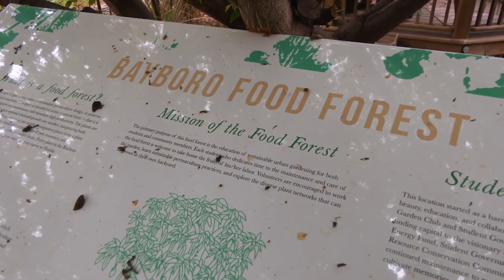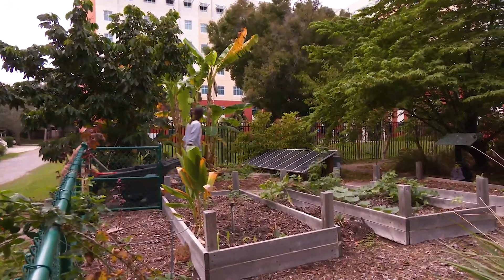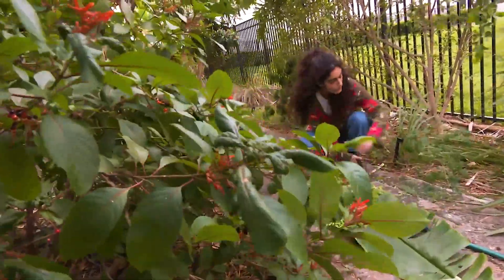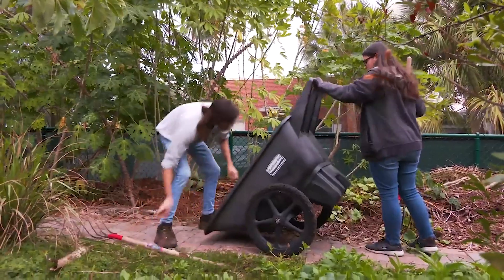The Bayboro Food Forest provides a unique space for students to practice urban agriculture. Students use this space to learn various approaches to sustainable food production in an urban setting. It is just amazing to see the variety of fruits and vegetables that have been produced in this small piece of land.